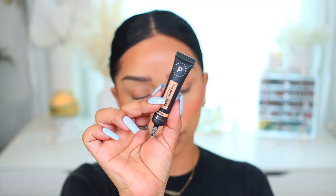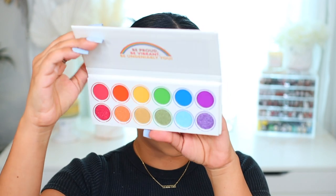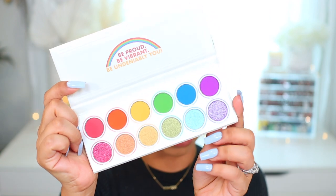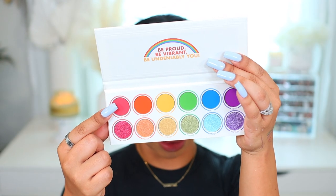I'm going to start by priming the lids with my Profusion base in the color Neutral, one of my favorites. Now this is the She Glam Be Bold Be Hue color palette. I do end up changing to a different palette later on, but I wanted to give this a try because it was new to my collection, and it definitely disappointed me — you will see in a little bit.